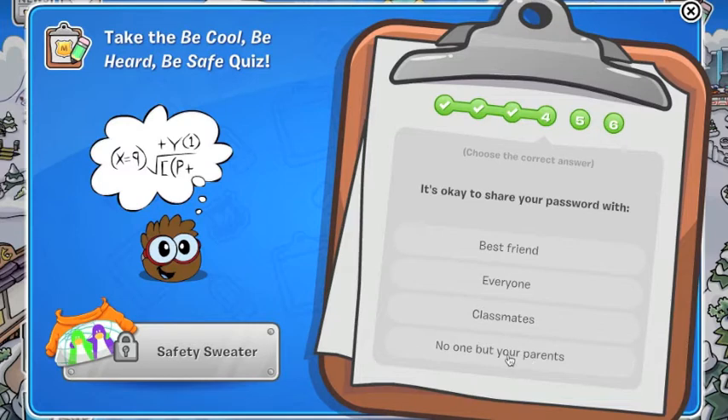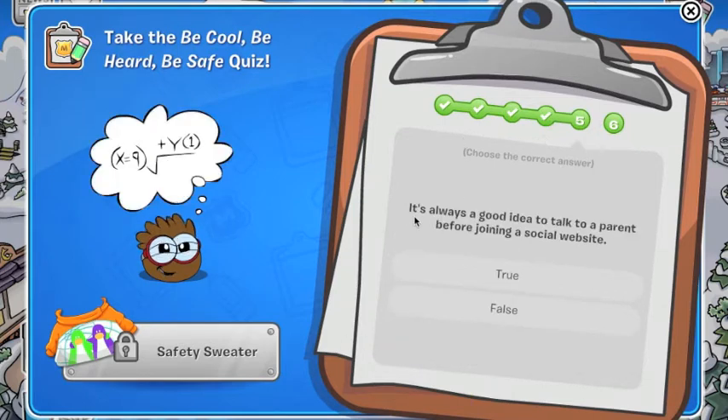Should you share your password with your best friend, a classmate, or no one but your parents? I'm actually not going to pick any of these because if you share with your parents they might go in and do something. But if you forget your password one day and you told your parents, you're lucky - so I'll choose parents.